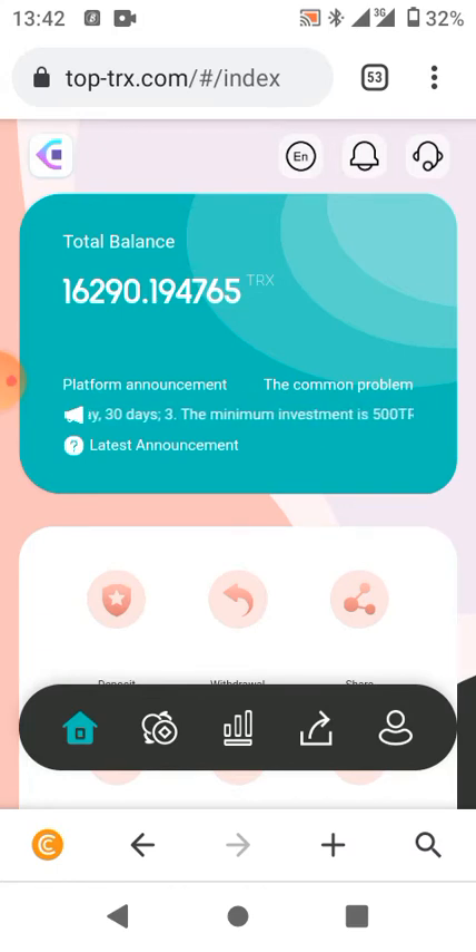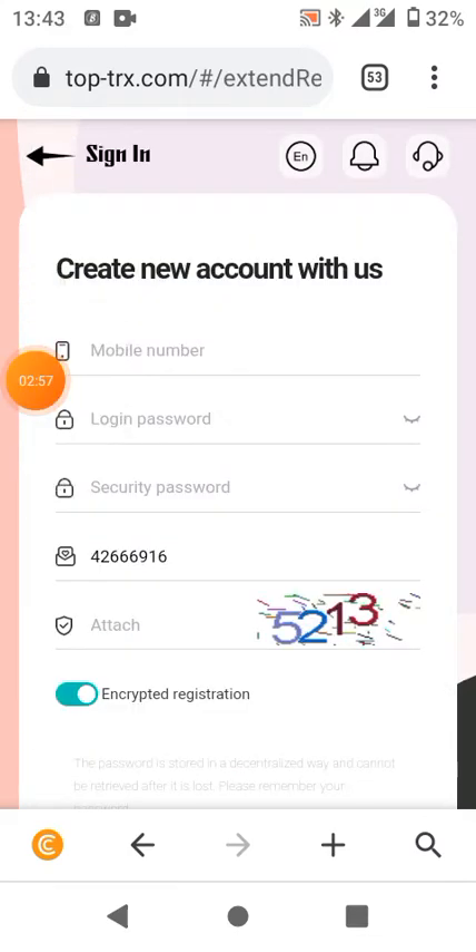I'll be showing a little about how to register if you are watching this video for the first time, so you won't make any mistakes — especially for those who may be new to investment platforms. On the description of this video you'll find the web link. Just click on it. What might confuse some people is where they see 'security password' and 'login password' — these are two different things.